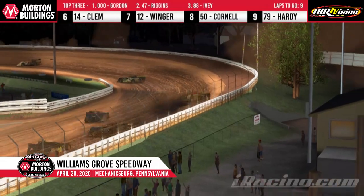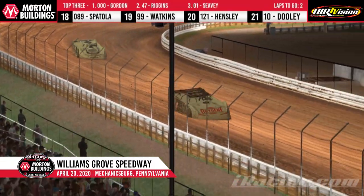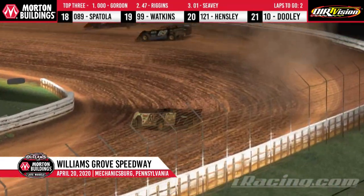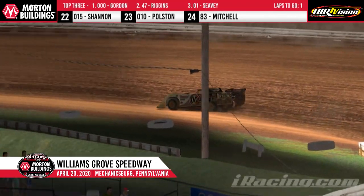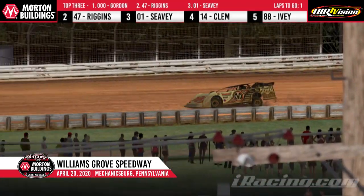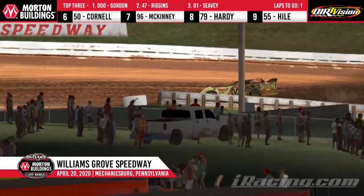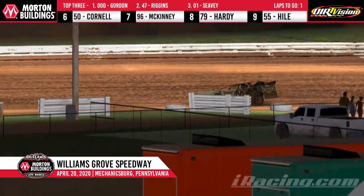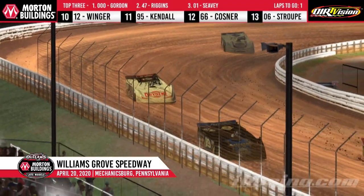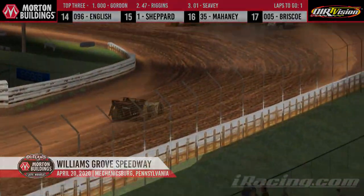McKinney gets turned by Seavey — continues on, left in fourth, and Trent Ivey in fifth. As Gordon works down to the white cloth, the white flag is in the air for Corey Gordon in turns one and two. Final time around this famous half mile here in Mechanicsburg, Pennsylvania. The Beer Hill Gang is standing on their feet at turn number three, saluting him with the Bud Lights as he works through that third corner. Night number four of the iRacing Pro Invitational goes to Corey 'Flash' Gordon as he wins here at Williams Grove.